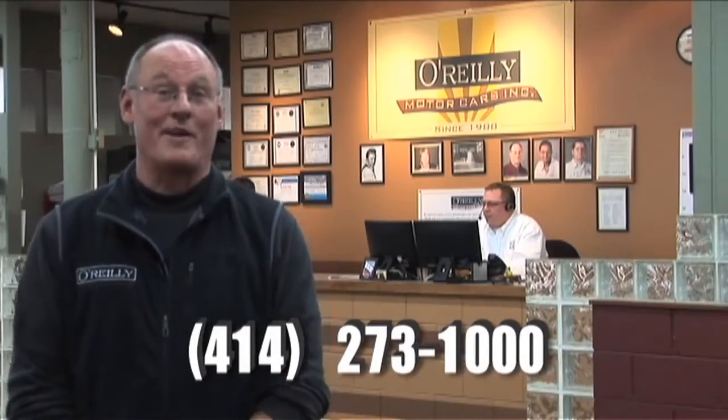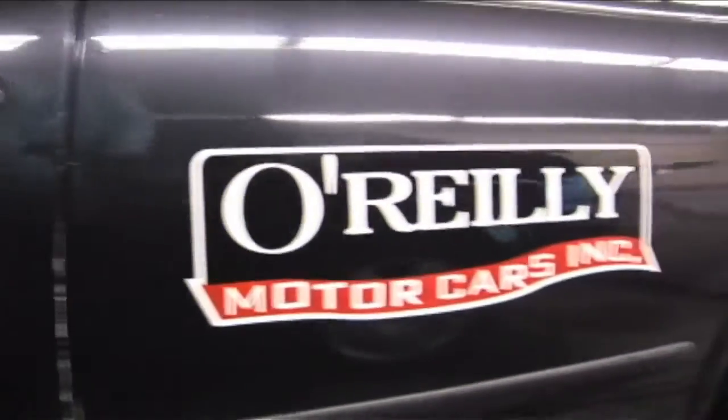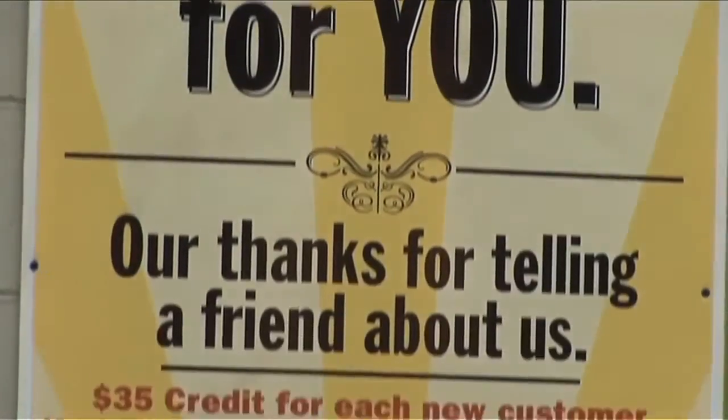We try to make it convenient to get your car repaired here. We have a shuttle that'll take you downtown or to the east side. I also have a fleet of loaner cars in case we have to keep the car overnight. And we wash every car that we service — that's how we really take care of you.